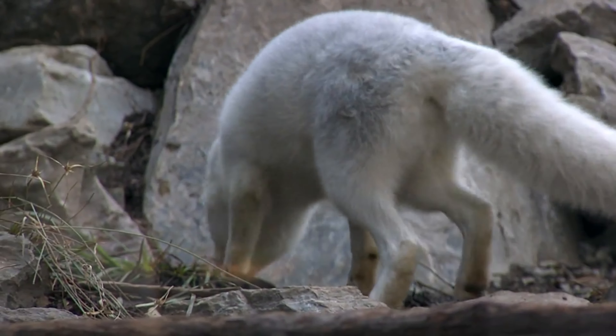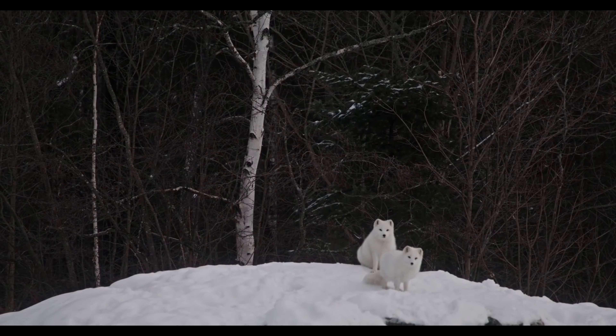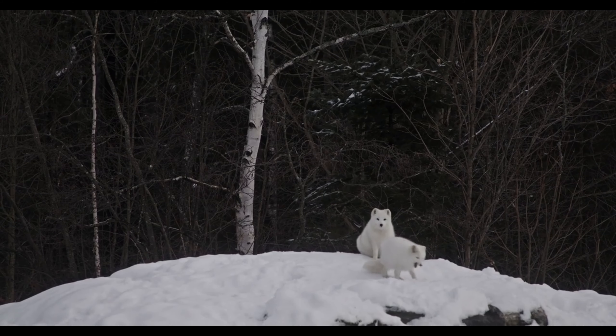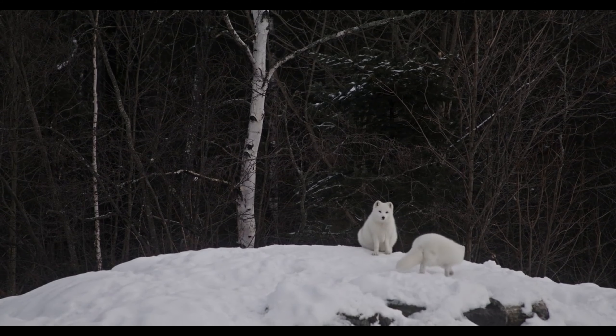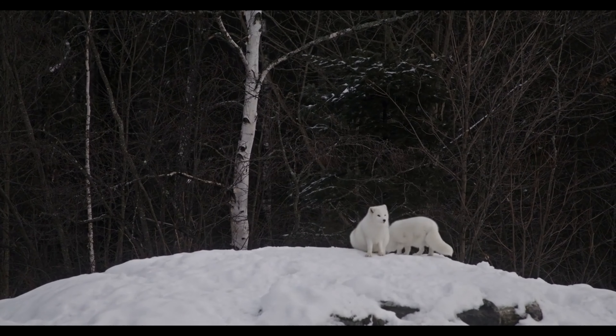Life on the edge. Winter brings its own set of challenges. Food becomes scarce, and the unrelenting cold can be deadly. The hunt becomes even more difficult. Prey hides beneath the snow, and the foxes need all their energy to stay warm.